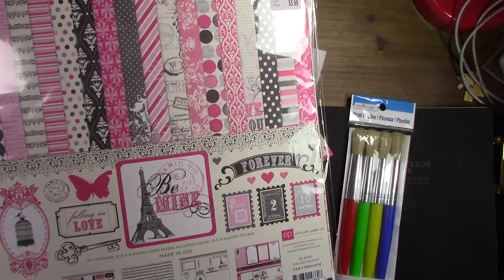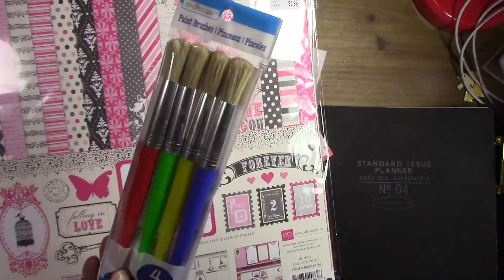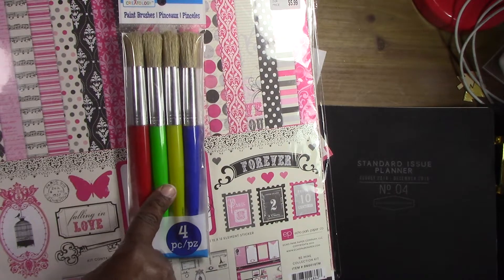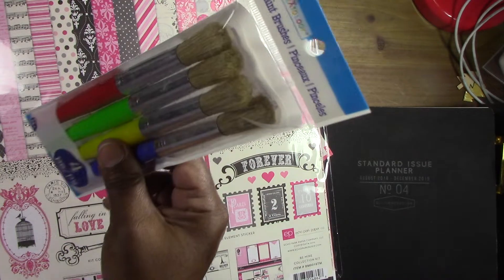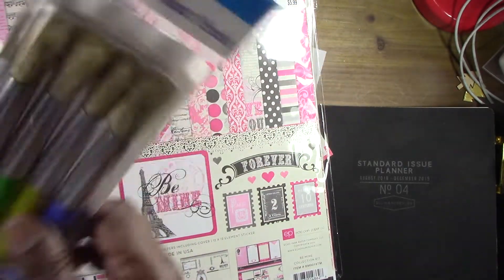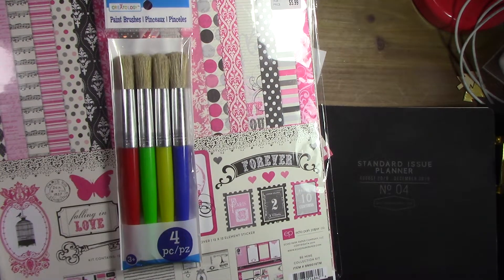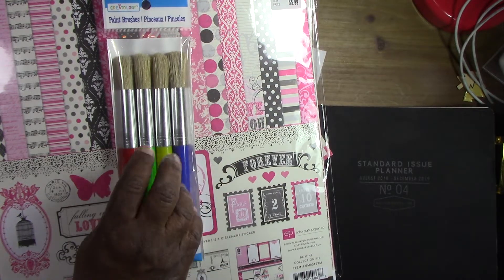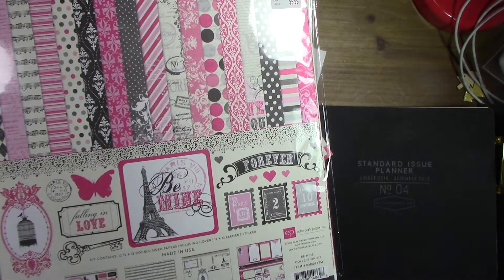That's pretty much it for the Michaels haul. Over in the children's section, I found something I thought would be interesting to try with my distress inks. It was regularly $3.49 and with 40% off it came down to $2.09. I'm gonna try those out.